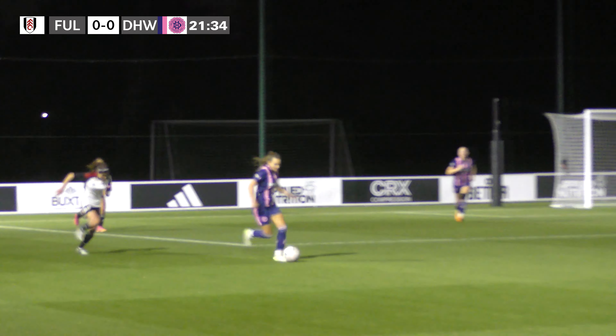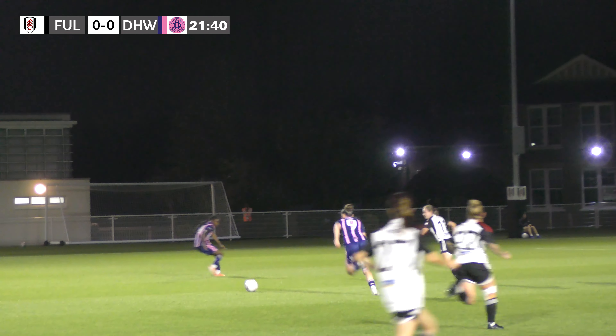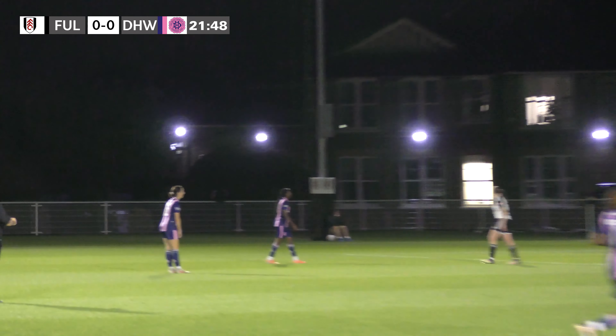Dulwich win the ball back on the right hand side now and look to counter attack. It's over the midfield into Roberts — Roberts finds Kefaro Roberts, she cuts back onto her right foot, but it's a comfortable save in the end for the Fulham goalkeeper.